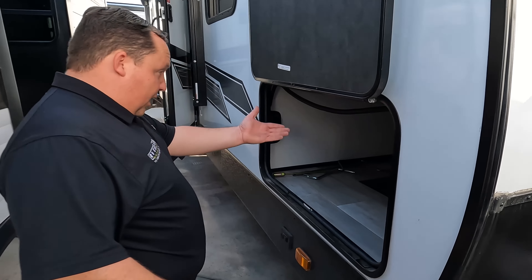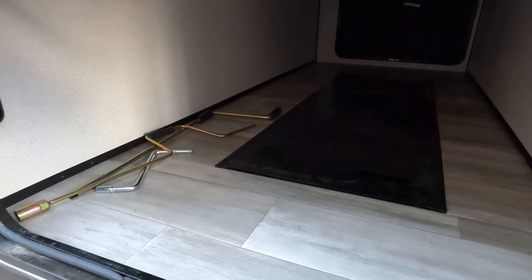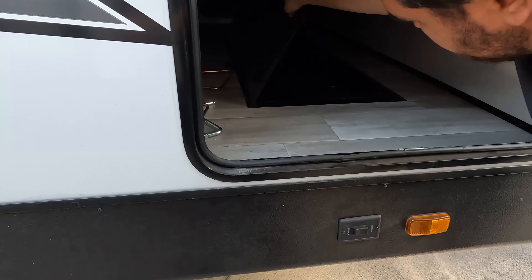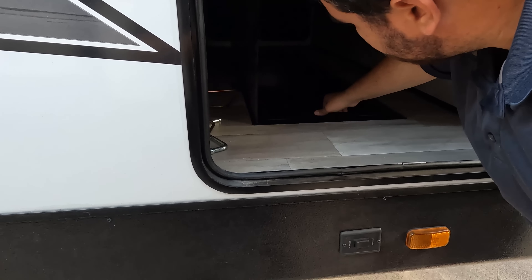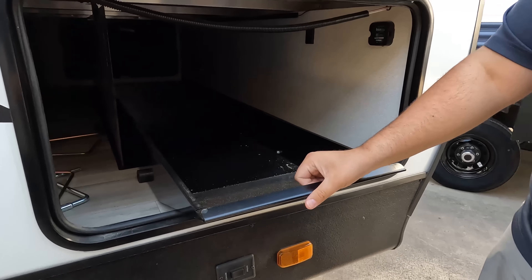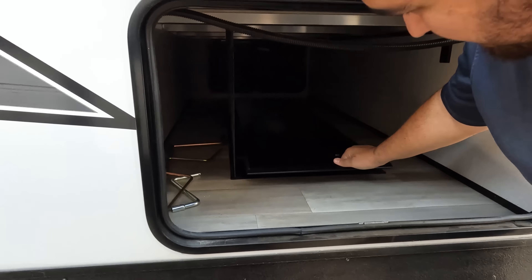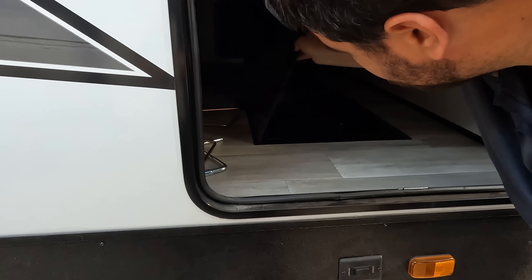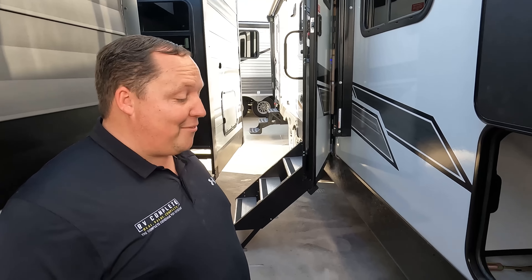Coming down the side here, we've got storage. There's something interesting — what is that? It looked like storage you'd never be able to access. But wait — it's on a slide-out! That said, I promise people will jack up their fingers if that falls on them. Even with a controlled drop, it's still not a great idea.